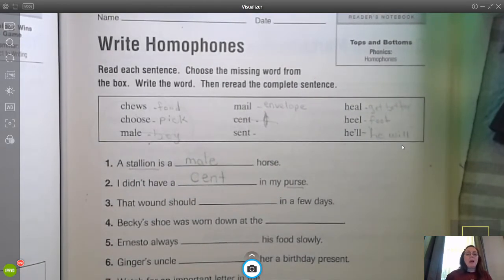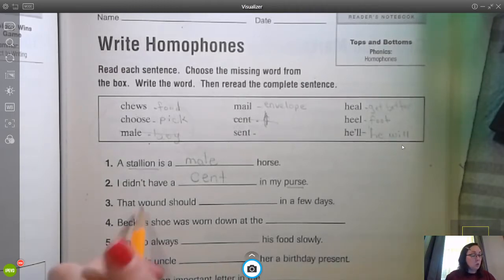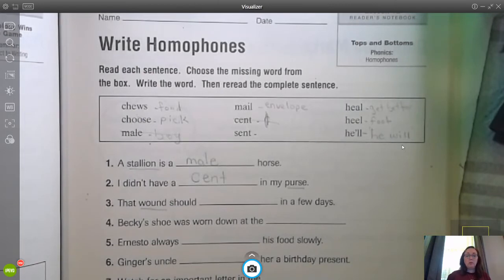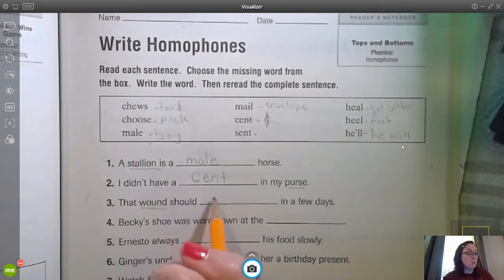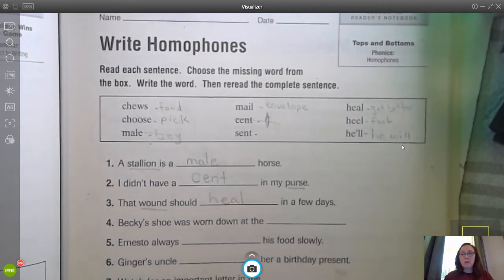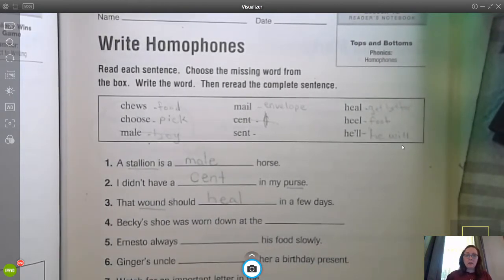Number three: that wound should blank in a few days. There's our context clue — did you find it? It's the word wound. That's our context clue. So if we have something that we hurt ourselves, that context clue would be wound — I'm going to use the word heal. It should get better in a few days.